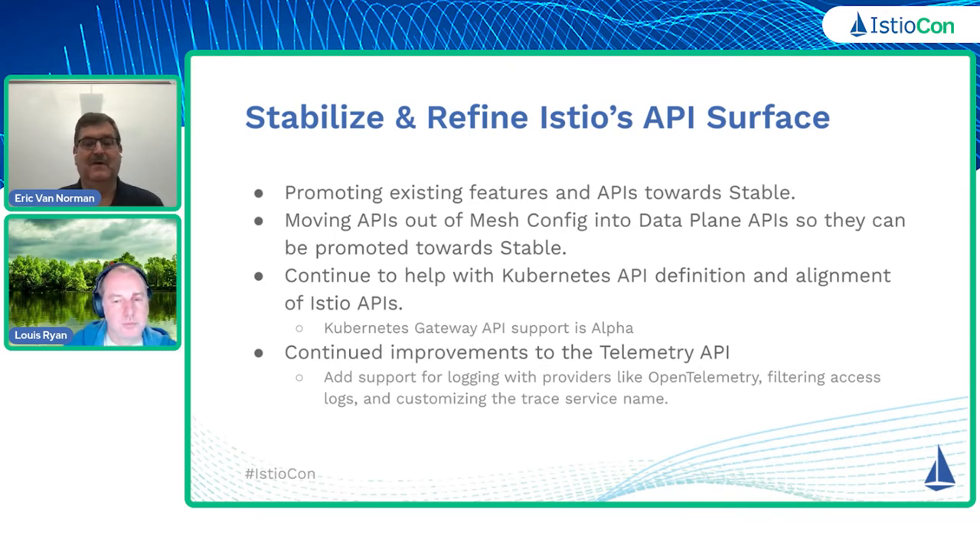So telemetry would be one of those; proxy config would be another one that's been mentioned here. We want to continue with the community Kubernetes API definition — working with the Kubernetes community as well as aligning that with the Istio APIs. One of the things we want to do is to get the Kubernetes Gateway API support promoted to beta as well — I think it's currently alpha.